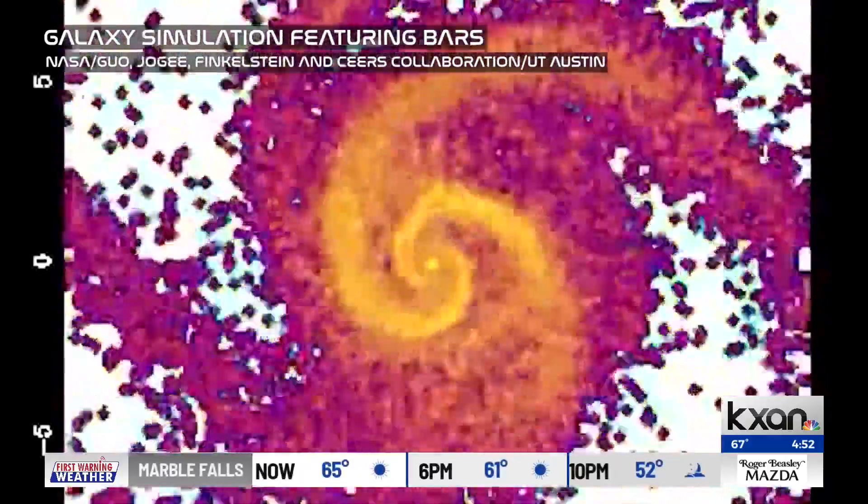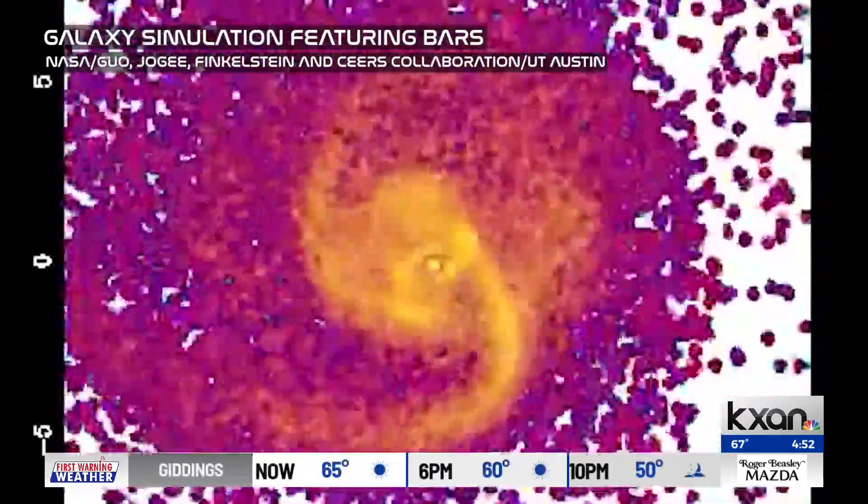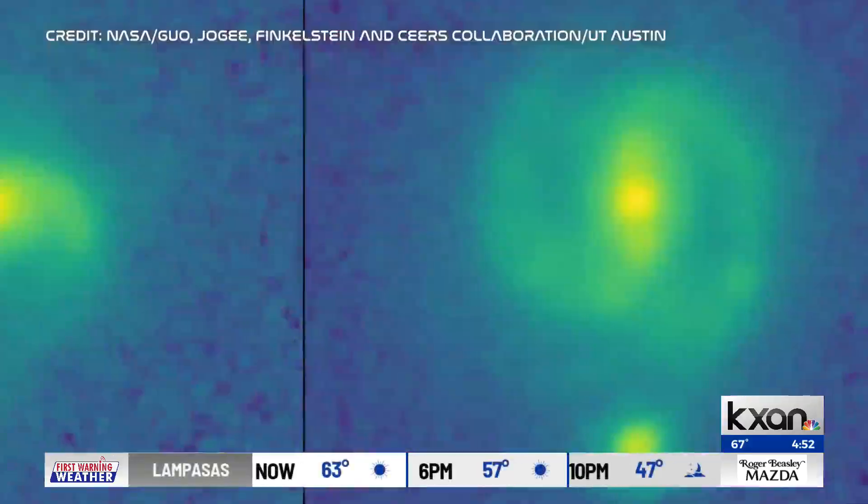Galaxies like the Milky Way use the bars to form new stars. They help to solve the supply chain problem in galaxies — they take the gas that's in the outer part of the galaxy and bring it to the center.